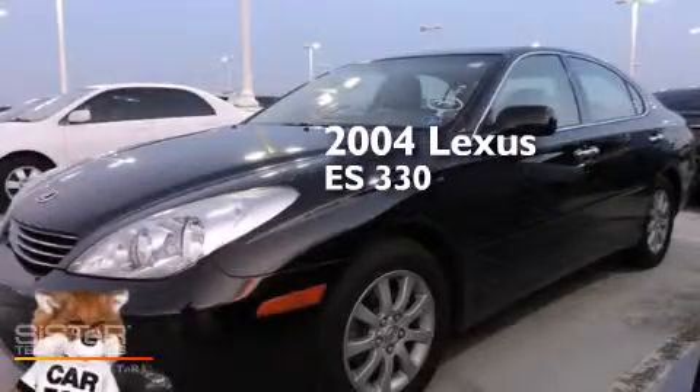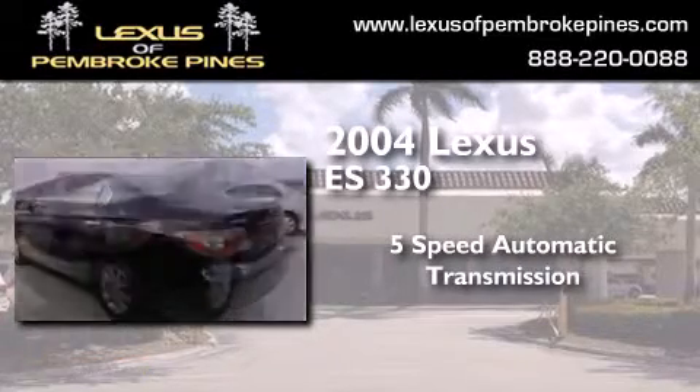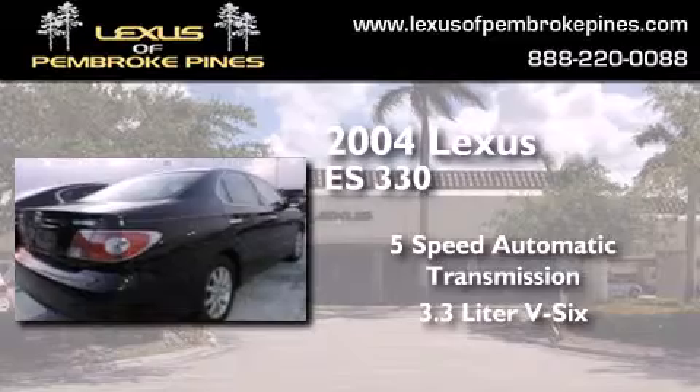This is a 2004 Lexus ES330. This four-door sedan has a five-speed automatic transmission and a 3.3-liter V6.